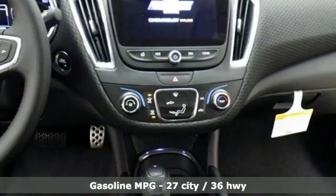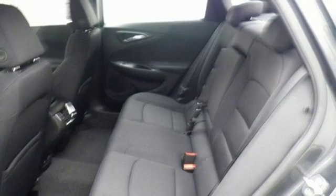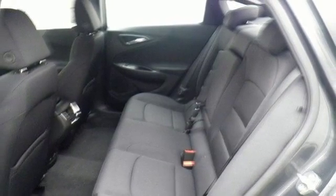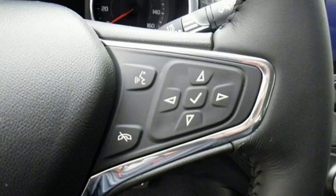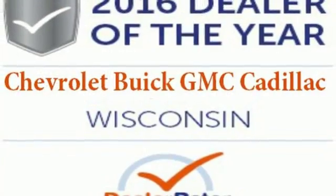The spacious interior will please your passengers, and the attention you'll get in this Malibu will please you. OnStar is on standby for when you need it most, and Stabilitrack will help you stay on the road. No other mid-sized sedan covers every need like this bold Chevy Malibu.